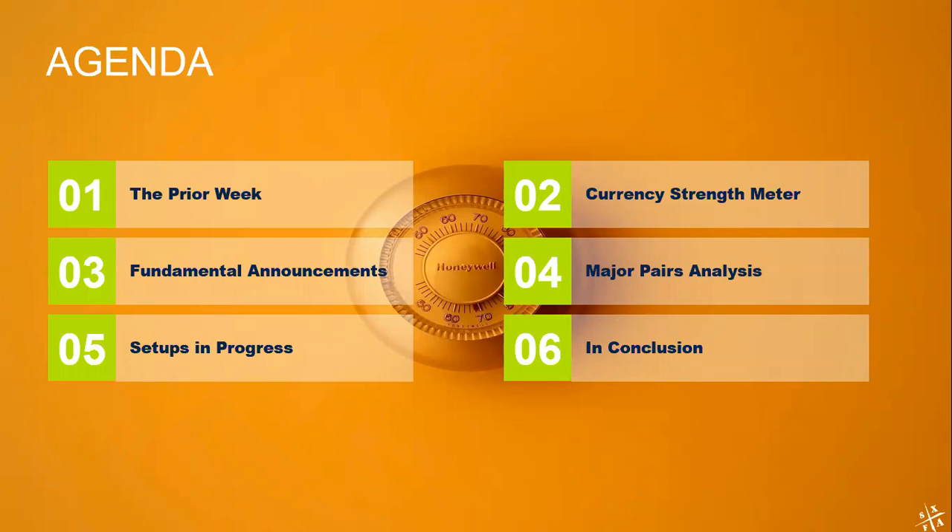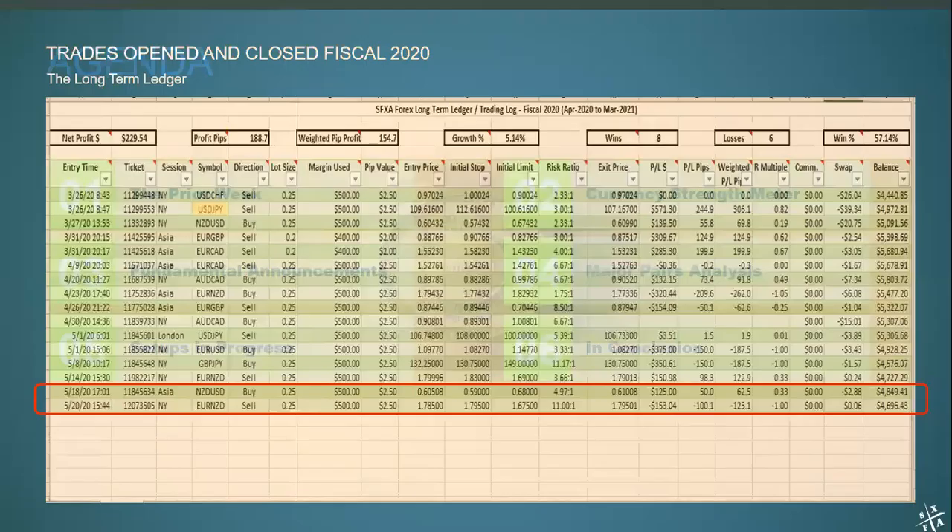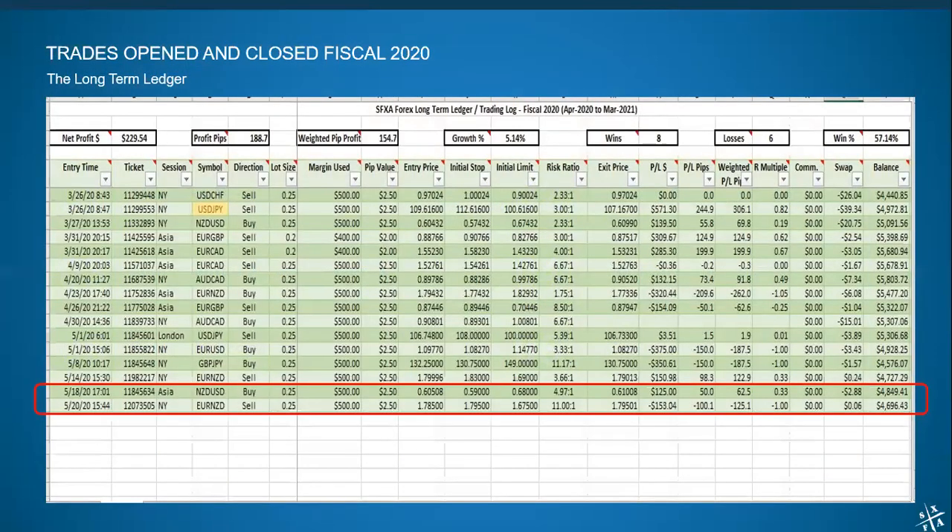With our ledgers, let me start up front by saying that this was a decidedly sideways flat week, so not much movement in the accounts. The long-term account had a slight uptick as one trade, the Kiwi dollar, closed in our favor. We're up about 2.5%, give or take — nothing to write home about, but just a little bit of an uptick.